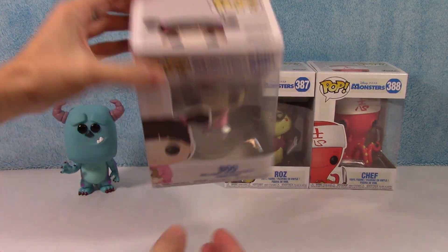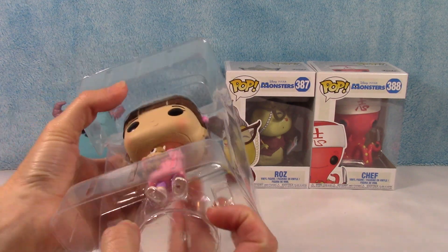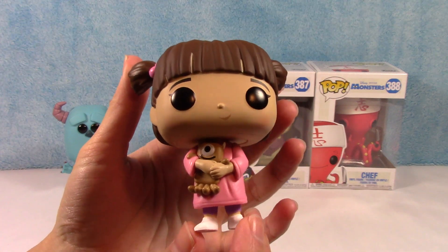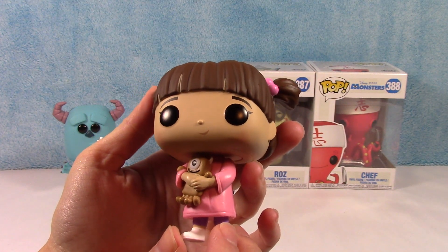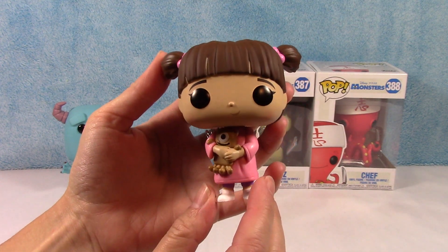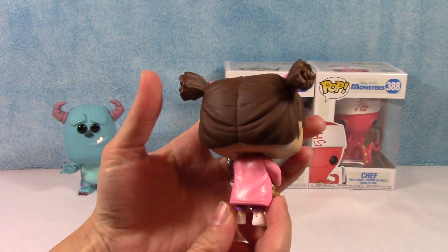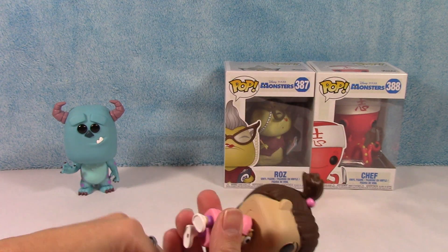Next up we have Boo. Who doesn't love Boo in this movie? Looks like she's got a stand in there, so let's pack that out. Here is Boo, and she has a little Mike Wazowski teddy bear. Super cute. And she actually has a smile — you don't see many that actually have a mouth. Most regular faces don't, it seems. Super cute. Love the pigtails. Love that they gave her the little teddy bear. That's awesome.